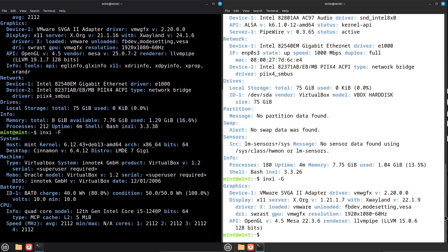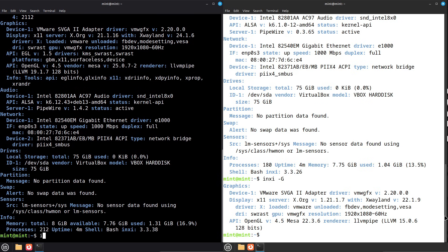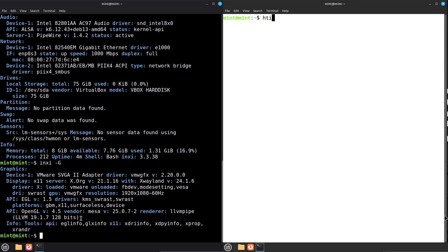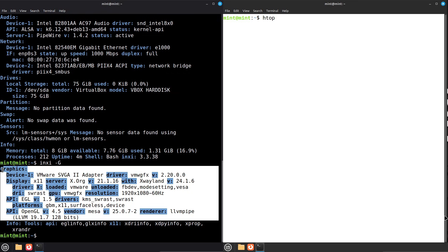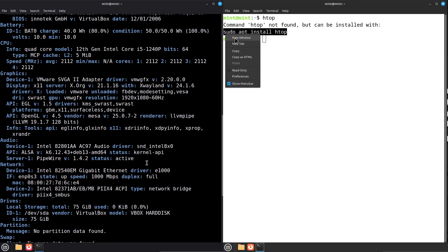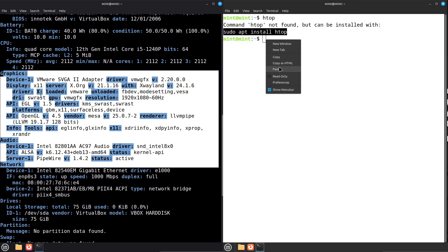Who should choose which? Choose LMDE 6 FEI if you want a stable, proven, Debian-based Mint experience today. Choose LMDE 7 GG if you want newer hardware enablement, updated Mint tooling, and the latest Cinnamon polish — but test thoroughly before migrating production machines.